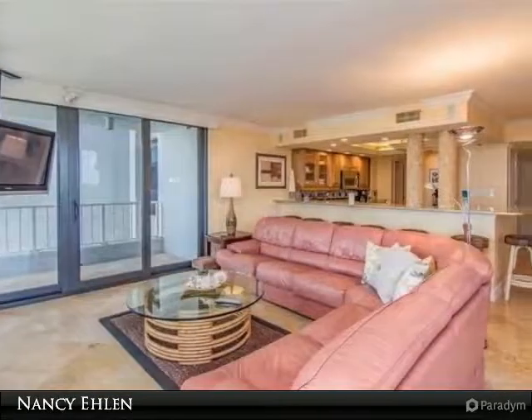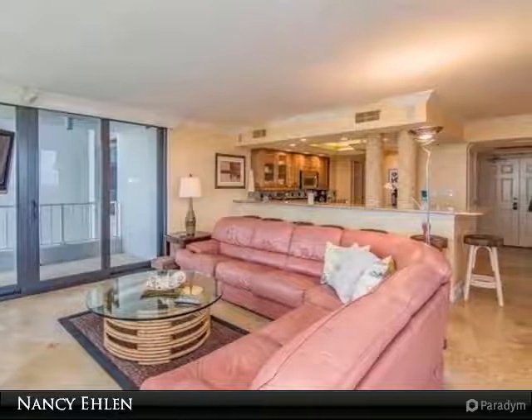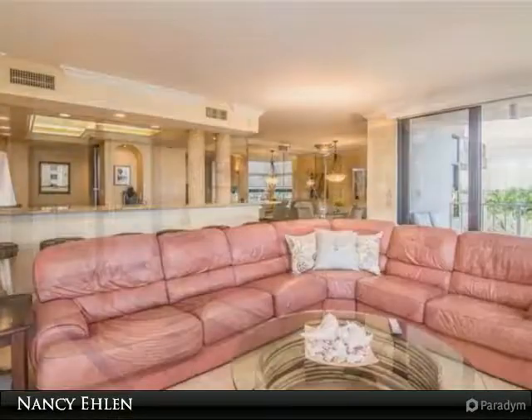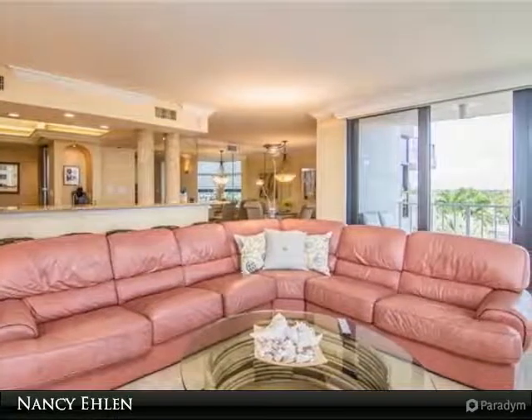You will find exquisite stone flooring throughout the unit with carpet in the bedrooms. The master bath area features a separate makeup area and California closets are found in all the closets allowing for optimal use of the space.